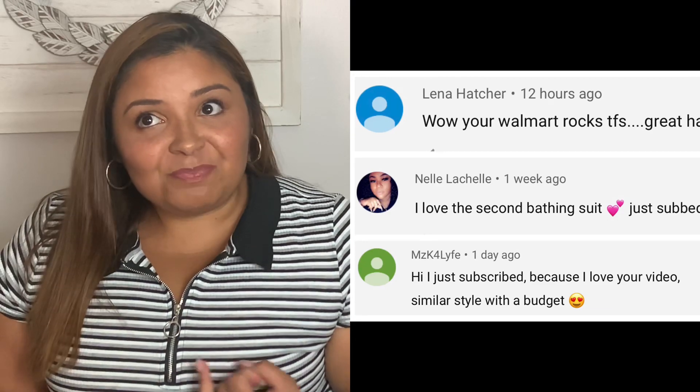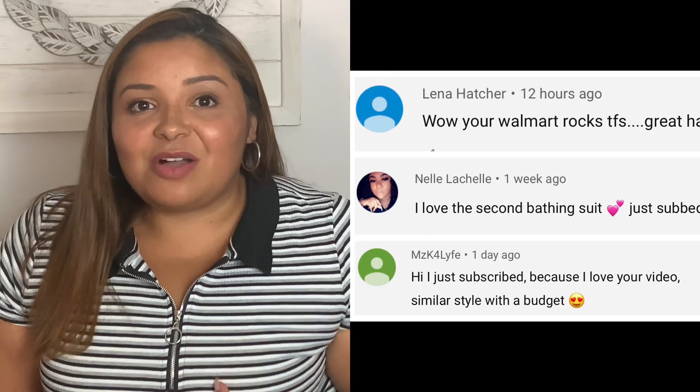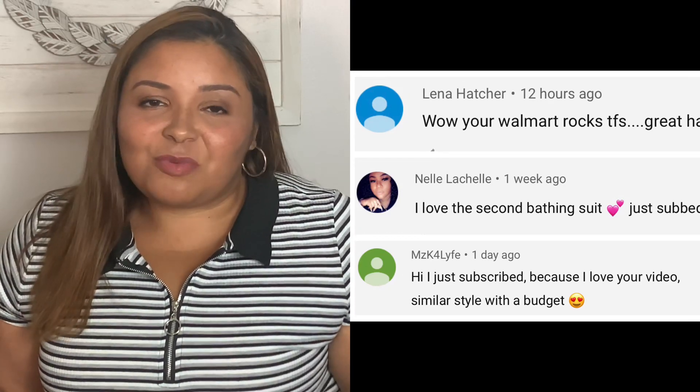Before we get started, of course don't forget to subscribe and hit that like button. But I also want to give a shout out to three subscribers who left comments on my last few videos. I love reading your comments so please continue to comment down below. I always answer you guys, and I was really really excited that these three people commented that they were new subscribers and really enjoying the content. So a big shout out to Lena Hatcher, MZK for Life, and Nell Lachelle. Thank you guys so much for commenting — I look forward to seeing more comments down below.